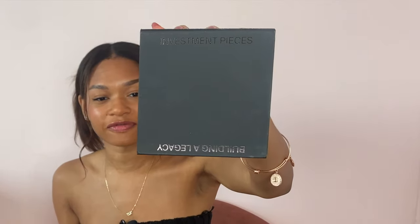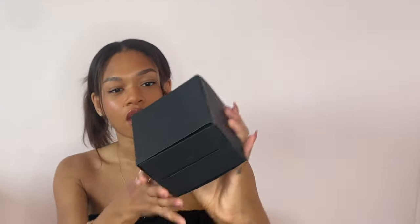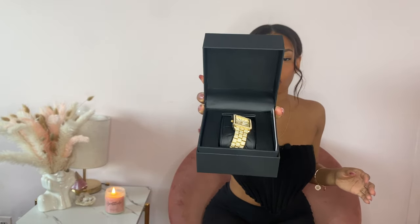So this is the box. You can see here it says 'Investment Pieces.' Really cute — it's a matte box. So let me open her up. Let's throw this to the side. I like the fact that they really give you a nice box to keep your watch in.